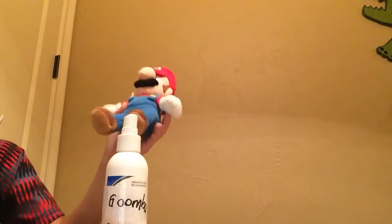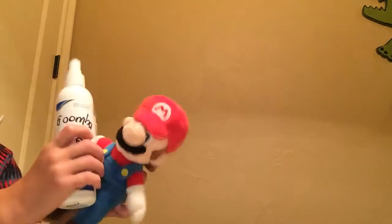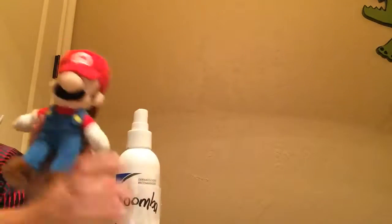And the best part is it's FDA approved by me. So yeah, let's go! Thank you for watching the ad for Goomba Spray. Bye!